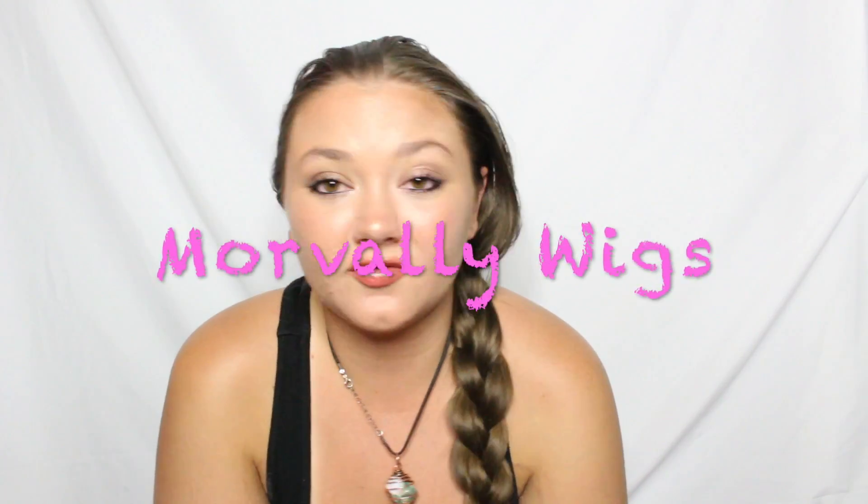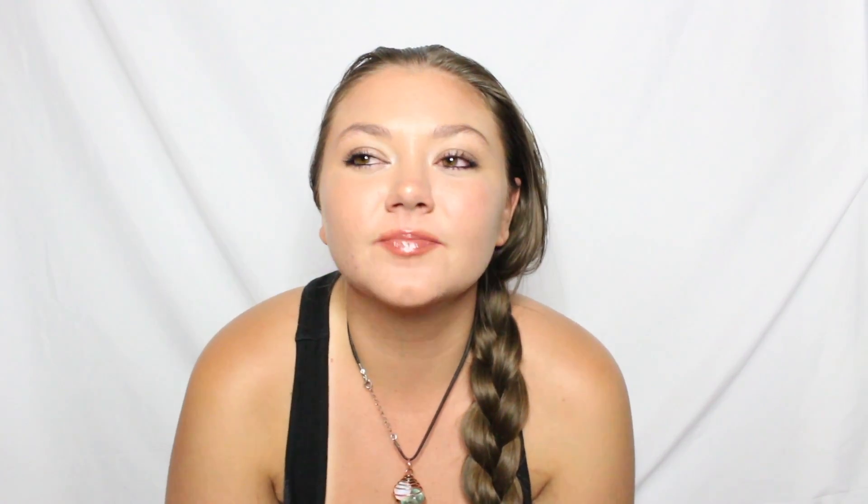But anyways, let's not get negative. Today we are reviewing this wig by Moor Valley. I've been wanting a blonde wig — like, a good blonde wig — because I would never dye my hair blonde, but I kind of just like blonde hair sometimes.